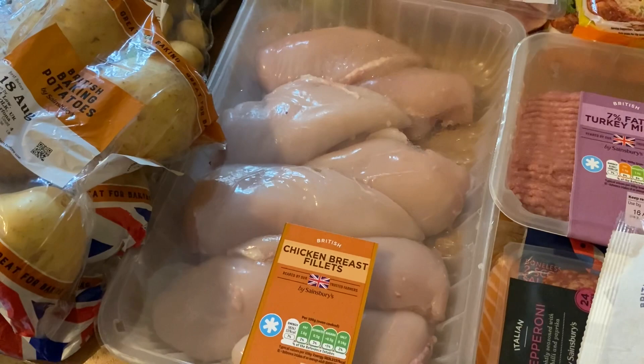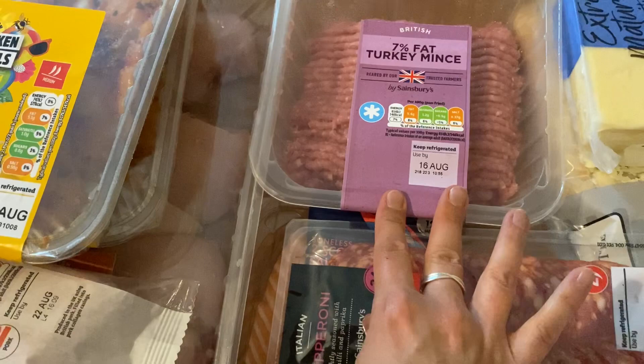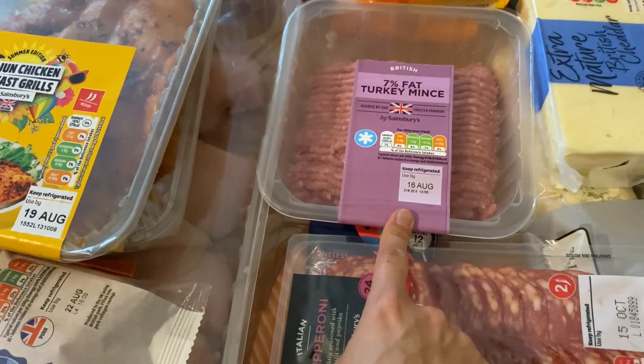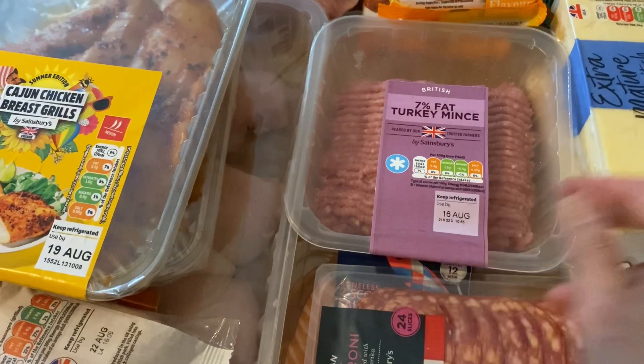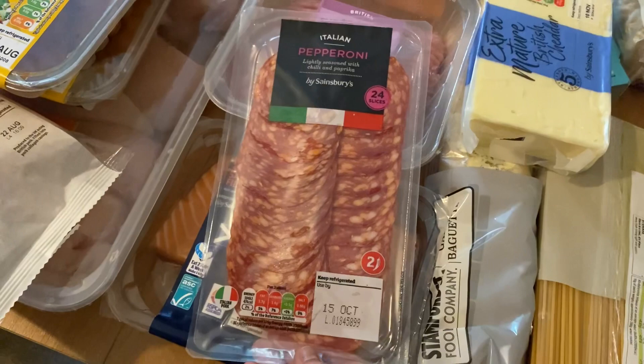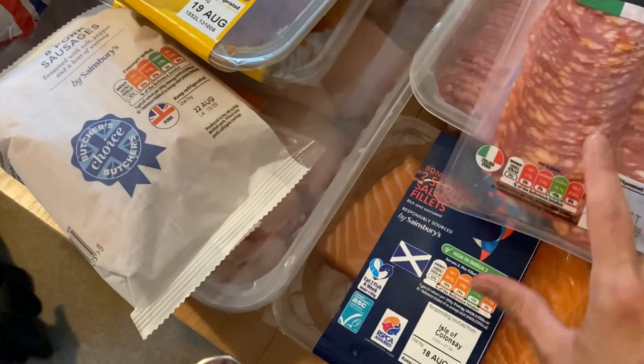I've got some turkey mince — I put a poll on my YouTube asking whether you'd like to see a curry chicken tray bake or a meatball and garlic bread one, and most people voted for the garlic bread and meatballs, so I've got the turkey mince for that. That will be coming up next week on my channel. I've also got some pepperoni for homemade pizzas, some salmon fillets to have with the new potatoes and green beans, and an extra mature cheddar and a garlic bread.